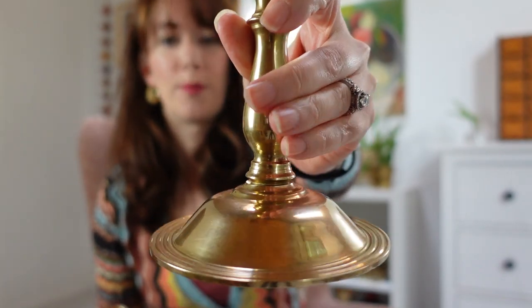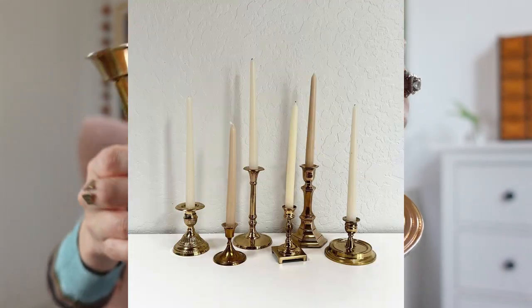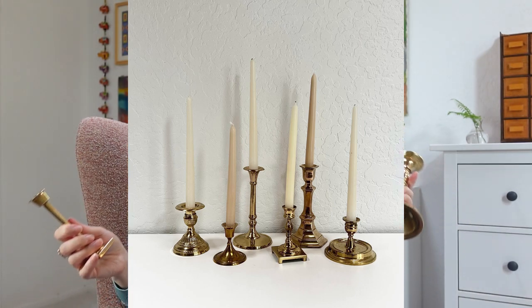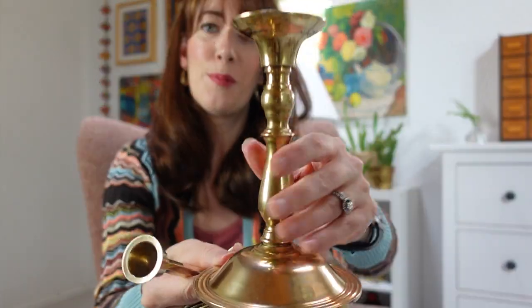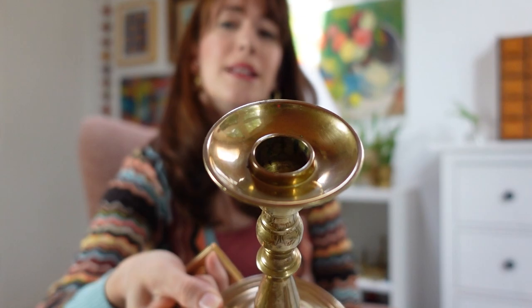I always pick up one-off brass candlesticks because I make sets to sell in my Etsy shop. I found these two — they were $1 each. Usually if it's under $5 I grab them, because then I have margin when I build sets of seven. Just know I shined up all the brass I'm going to show you today. I actually did a pre-shining because I'm already photographing this stuff to get it into my Etsy shop before the video goes out.